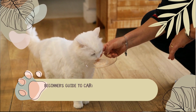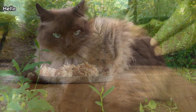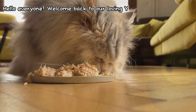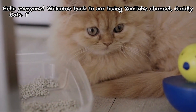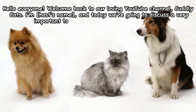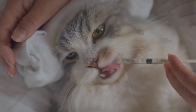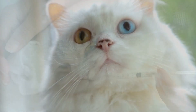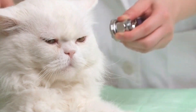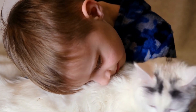Beginner's guide to caring for cats — understanding basic needs and creating a safe environment. Hello everyone, welcome back to our loving YouTube channel, Cuddly Cats. I'm your host, and today we're going to discuss a very important topic: a beginner's guide to cat care. Cats are adorable, affectionate animals that require special care. So let's learn together how to understand their basic needs and create a safe environment for them.